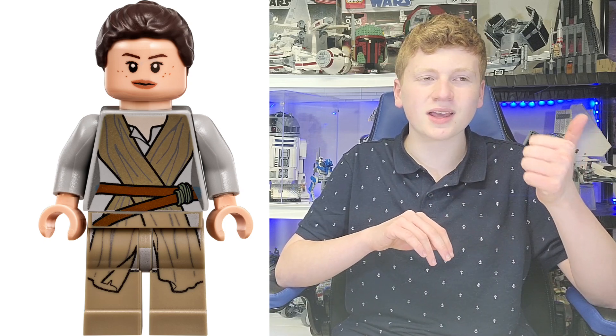It is a very common figure that pretty much everyone has. A Force Awakens Rey was not hard to get at all. Just off the top of my head, I know it came in her versus Kylo Ren set, it came in the Speeder, it came in the Quad Jumper, it came in the Falcon — and that's just off the top of my head. But let's move into number 8.